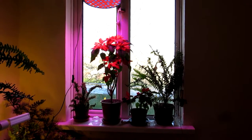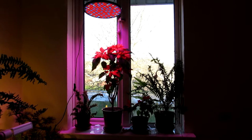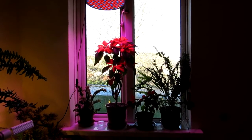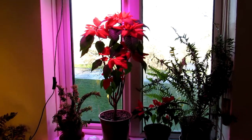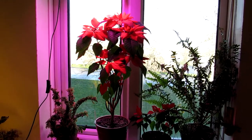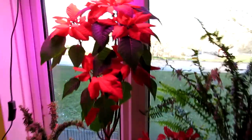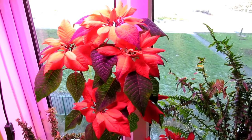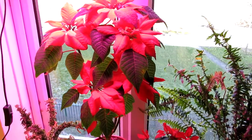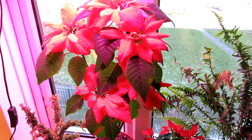Hi guys, it's Lynn here — hope everyone is having a fantastic day. This is just a very quick video to showcase this beautiful Euphorbia pulcherrima, commonly known as the poinsettia, with an absolutely gorgeous display of colourful red flower bracts. It is absolutely stunning and I just thought it's too gorgeous not to share.